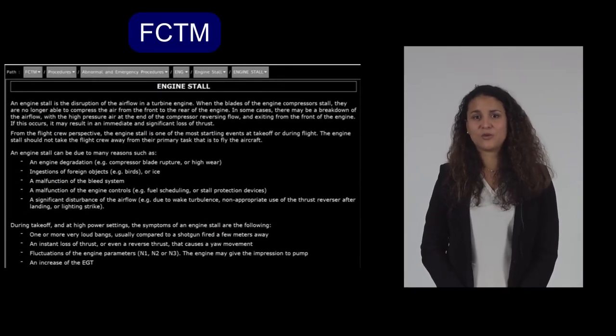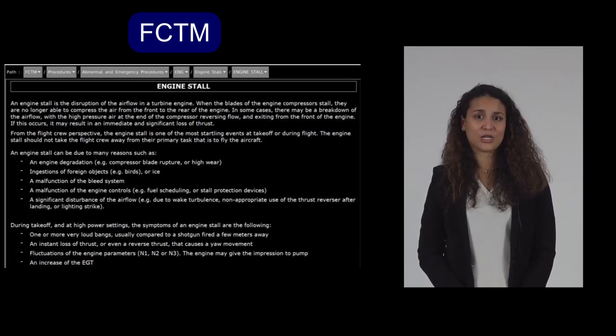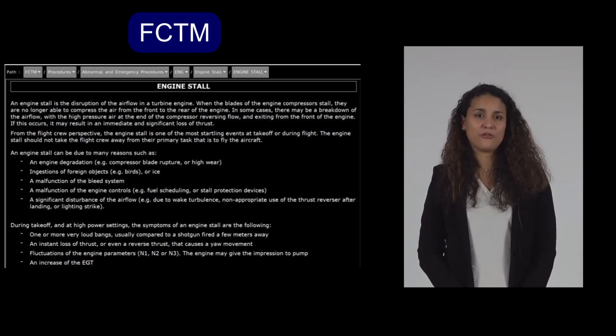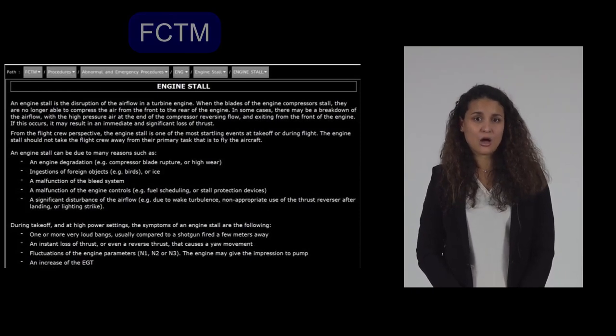An engine stall can have several causes: engine deterioration, like compressor blade rupture or blade wear; ingestion of foreign objects, like birds or ice; a malfunction of the bleed system — for example, when the IP check valve opens at low engine speed; a malfunction of the engine controls, for example fuel scheduling or stall protection devices; or a significant disturbance of the airflow due to wake turbulence, non-appropriate use of the thrust reverser after landing, or lightning strike.